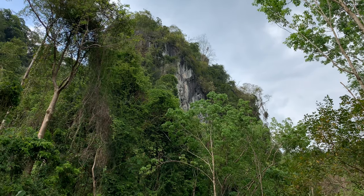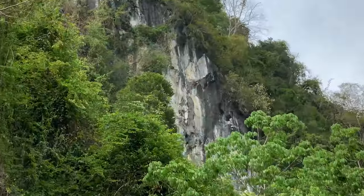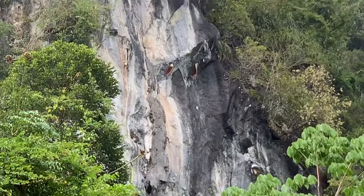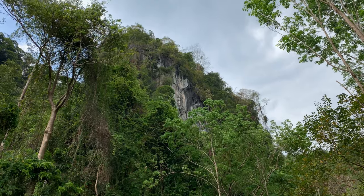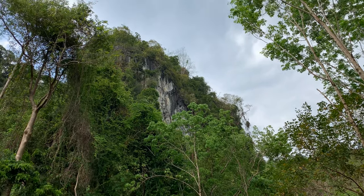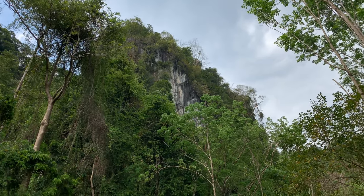Those big ears are for echolocation — for locating their food. Really cool to see bats. All the way up there are beehives, big honeycombs coming off the side of this cliff. It's a very safe place to be if you're a bee, because sun bears and black bears certainly cannot scale that immense cliff face. Really, really cool to see.